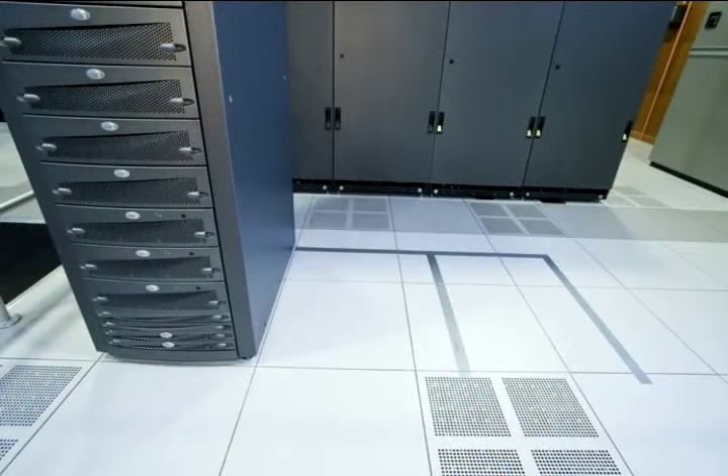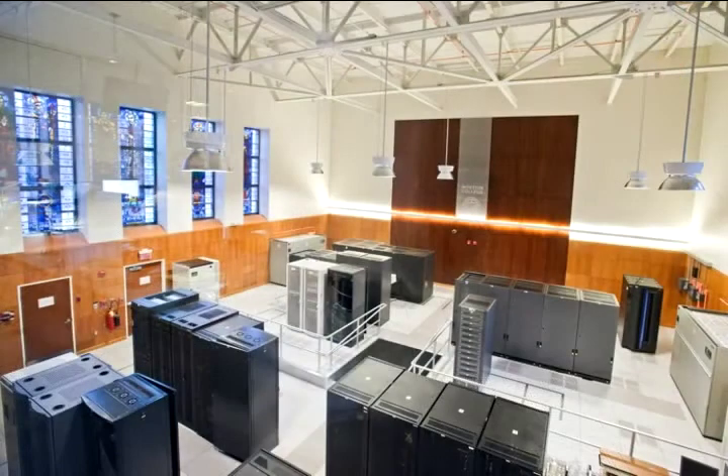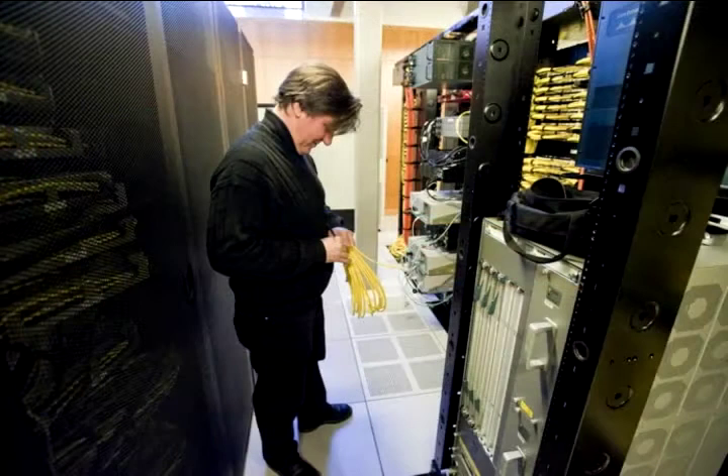You'll notice on the floor of the computer center we've already marked out our potential expansion spots for additional racks. But we're constantly replacing equipment and shrinking the footprint to try to avoid any further expansion. To the naked eye, the computer center doesn't look a lot different than it did three and a half years ago when we moved in, yet the capacity has more than doubled.